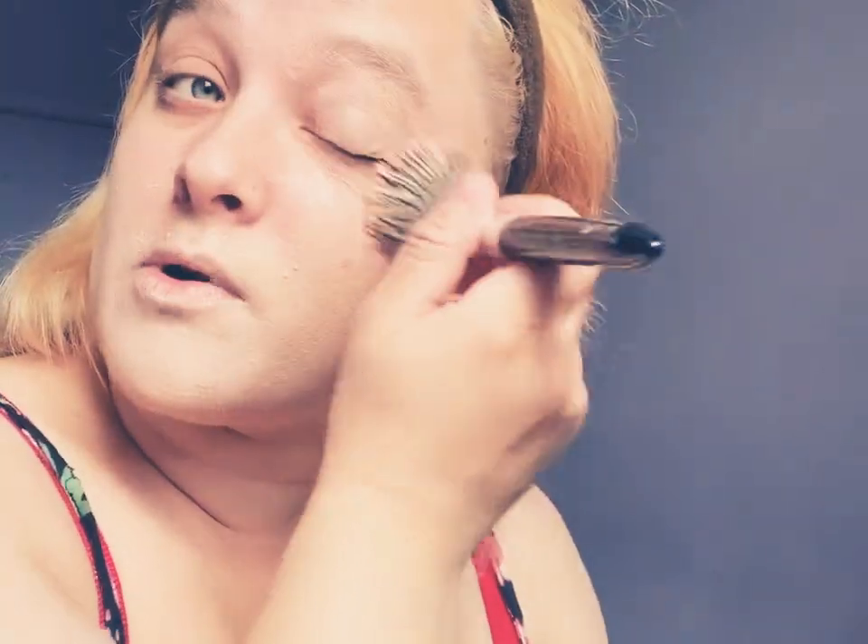Hey guys, welcome back to my channel! I usually do shopping videos but I haven't been anywhere, so I'm going to film a get ready with me, which might go wrong because I'm not really good at makeup. Just kidding! I'm going to go ahead and put some foundation on my face — I've already primed my face. Let's go put some foundation on.